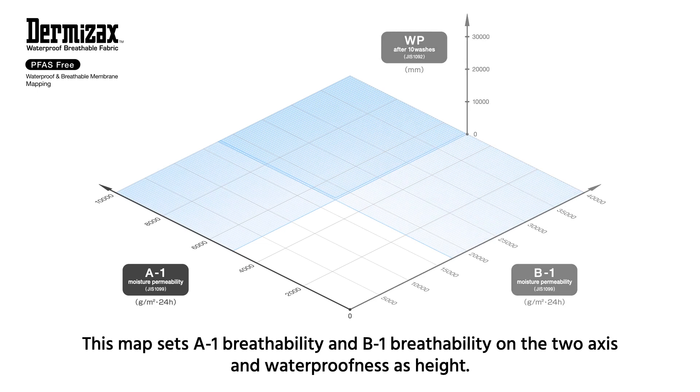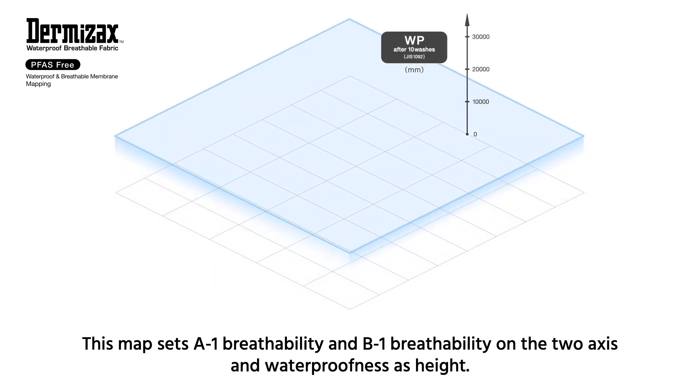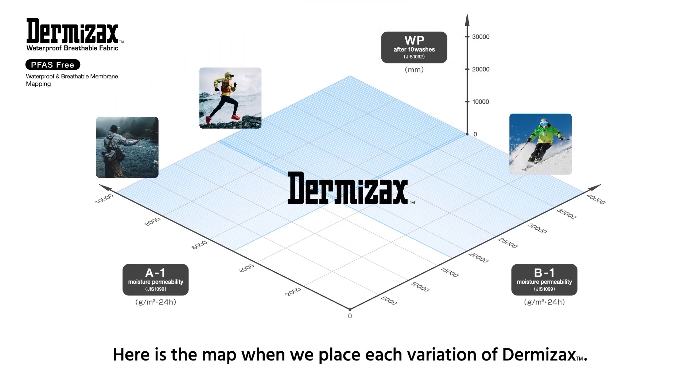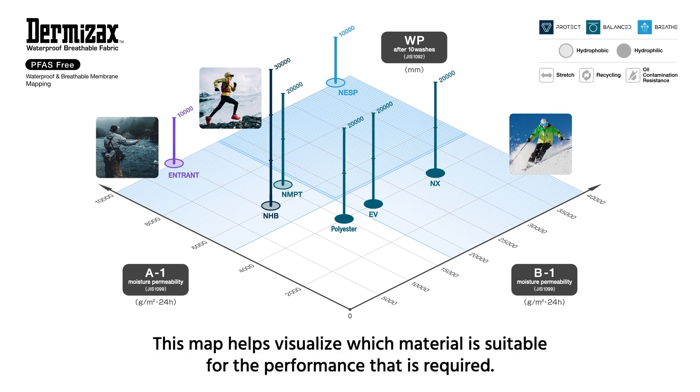This map sets A1 breathability and B1 breathability on the two axes, and waterproofness is height. Here is the map when we place each variation of Dermizax. This map helps visualize which material is suitable for the performance that is required.